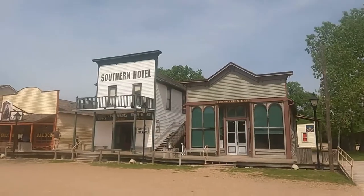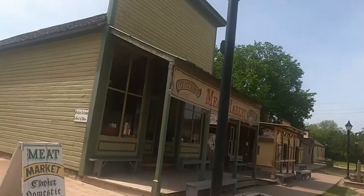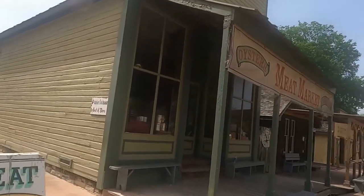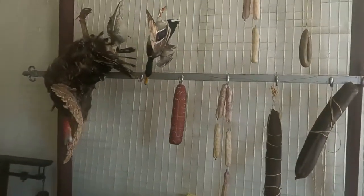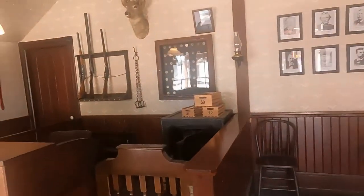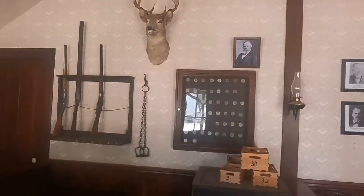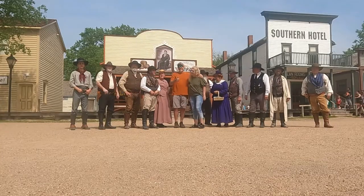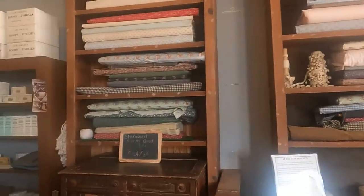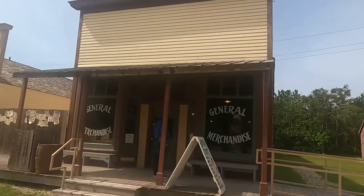Be transported back in time at this unique 23-acre open-air history museum that recreates Wichita and Sedgwick County, Kansas, from 1865 to 1880. Museum staff dress in period costume and demonstrate everyday activities, including gardening, tending to livestock, and cooking. Established in 1950, Cowtown's unique programming chronicles Wichita's transformation from a frontier settlement to a cattle town to an agricultural and manufacturing area.